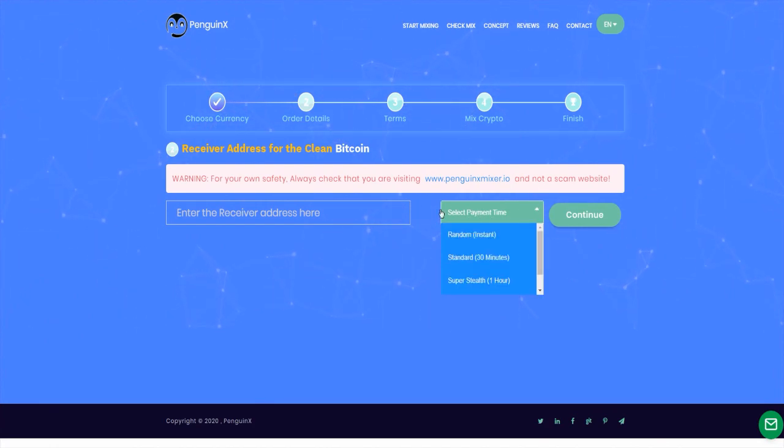And here, you can select a payment time. For example: random, standard, super steels, or omerta.